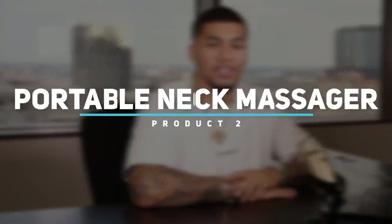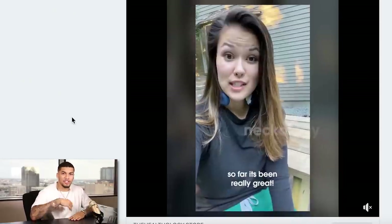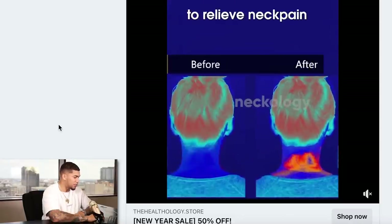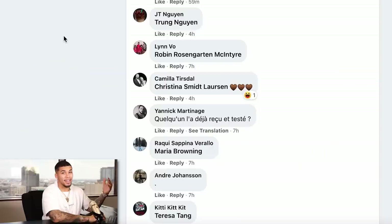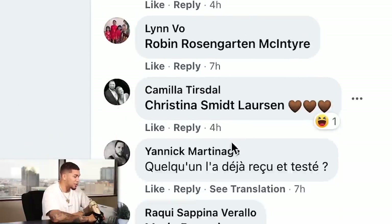Product number two is a portable neck massager. Right away there's a great opening wow factor showing it being used on the back of the neck, testimonials, and it precisely targets the right pressure points. The ad shows great high-quality GIFs and images, and people from different demographics using it — another great selling point. Overall a really good advertisement. And look at the comment section — comments within the last hour, four hours, seven hours. This product is going crazy in the market.